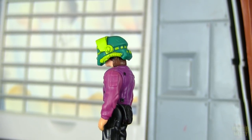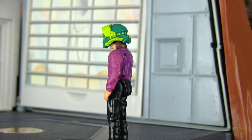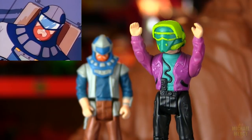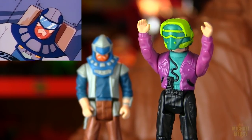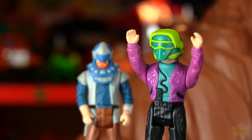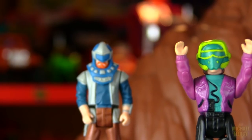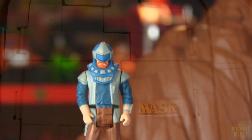Unlike most M.A.S.K. powers, Penetrator didn't have the power to make the wearer or other things levitate or fly. There are enough levitating gimmicks in M.A.S.K. already. Buddy's mask actually had a really cool power — it could allow him to walk through solid matter like walls.